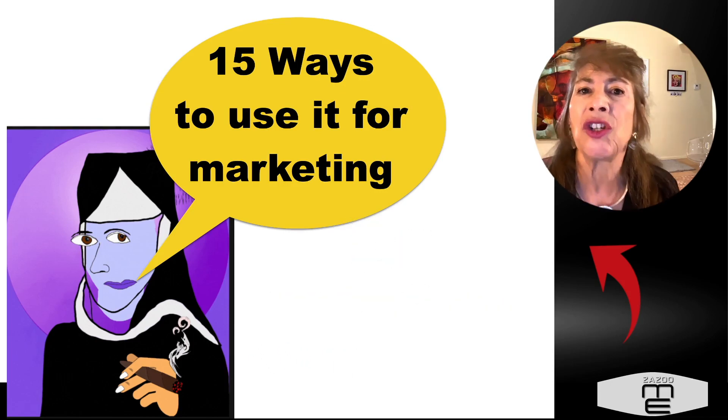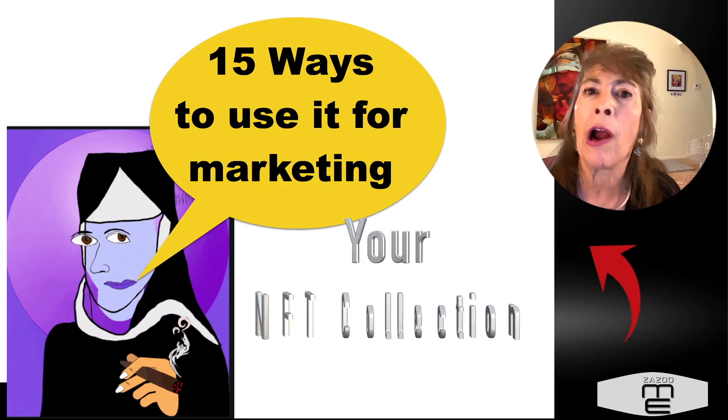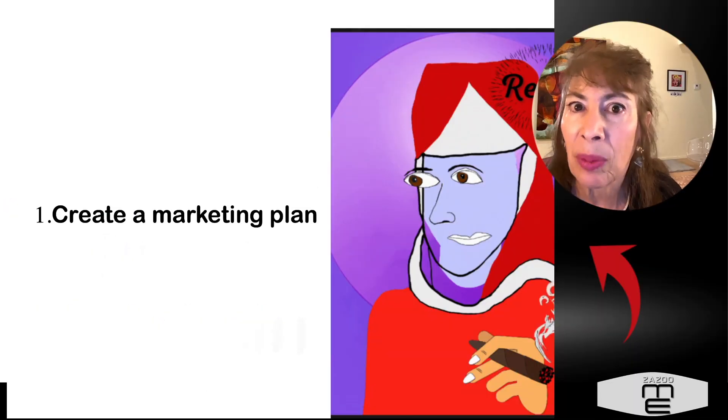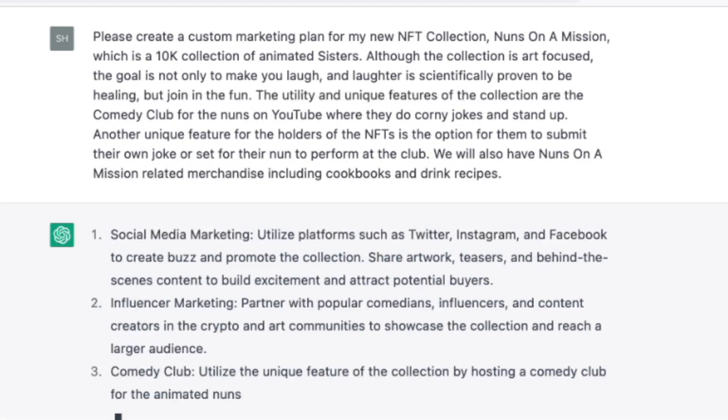We are going to talk about the 15 ways to use ChatGPT for marketing. You can find it at chat.openai.com. The first one is to create a marketing plan — within seconds, it's already writing.